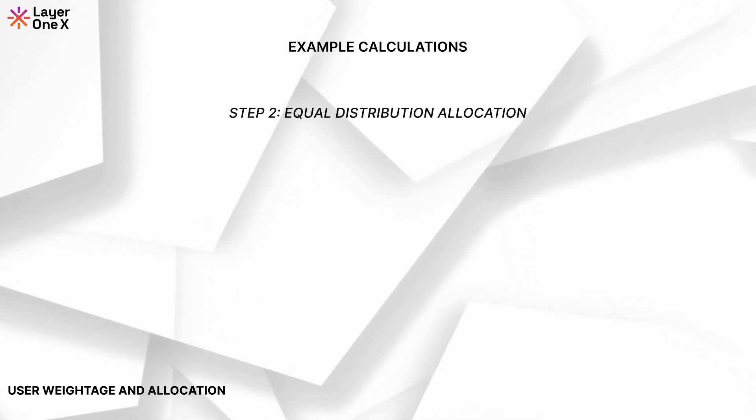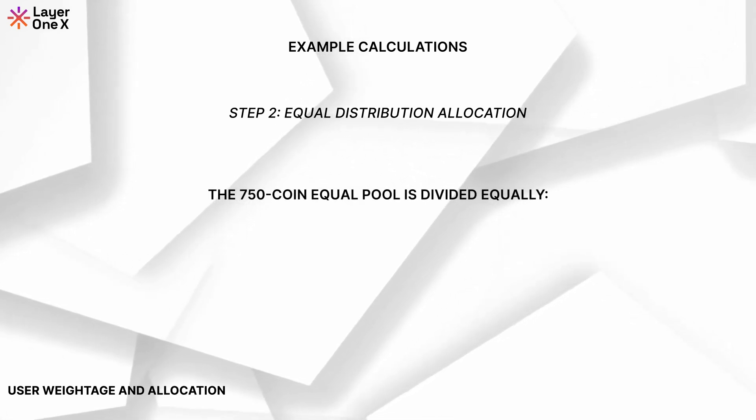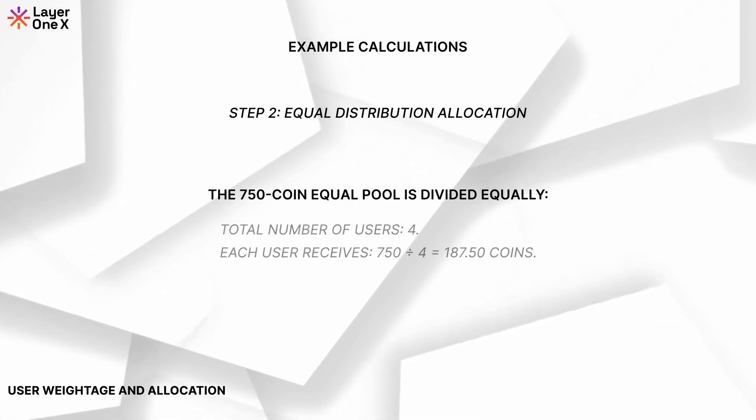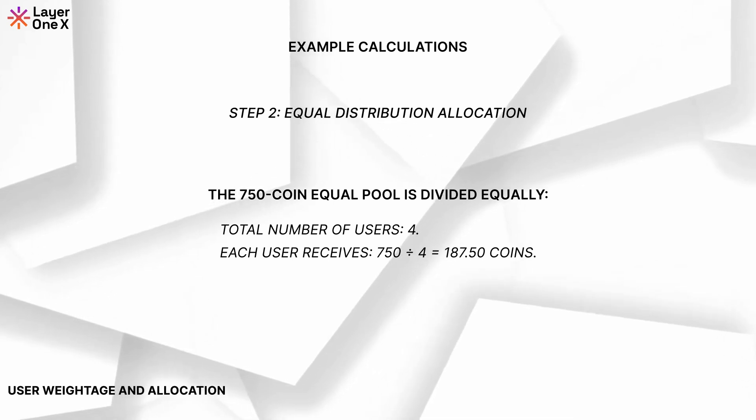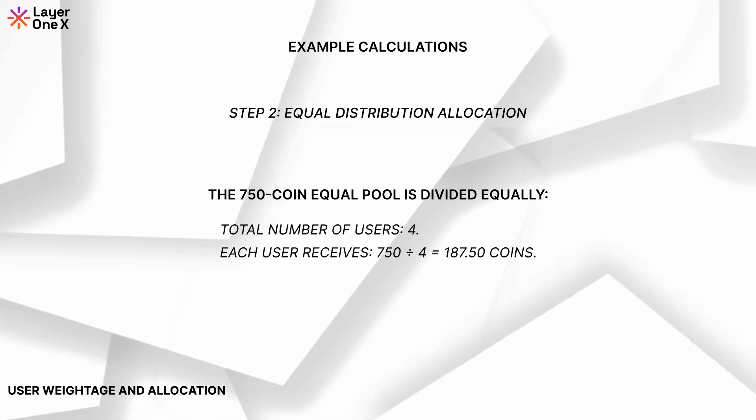Step 2: Equal distribution allocation. The 750-coin equal pool is divided equally among the total number of users, which is 4. Each user receives 750 divided by 4, which equals 187.5 coins.